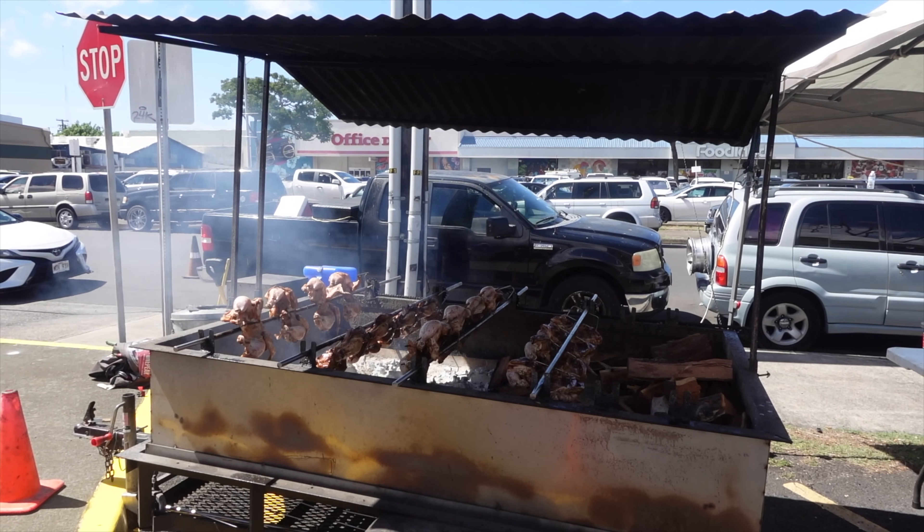I just love the smokiness of that kiawe wood. You can tell it's been roasting nice and slow. I actually taste some ginger. It tastes like maple or something. We got a lot more food coming your way, Foodie Ohana. Stay tuned.